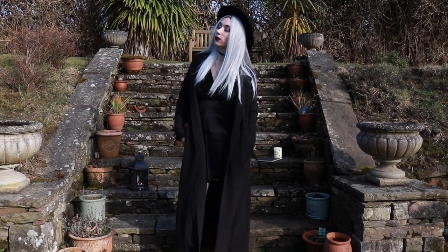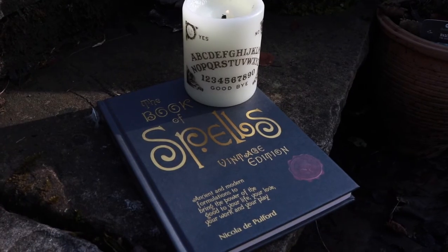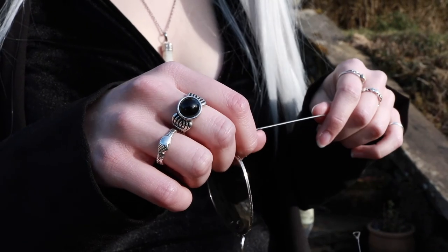Hey hey hey! Welcome back people! This is the second video in this series. Today I've gone for a witchy look and I'm going to show you where I got everything and how I achieved it.